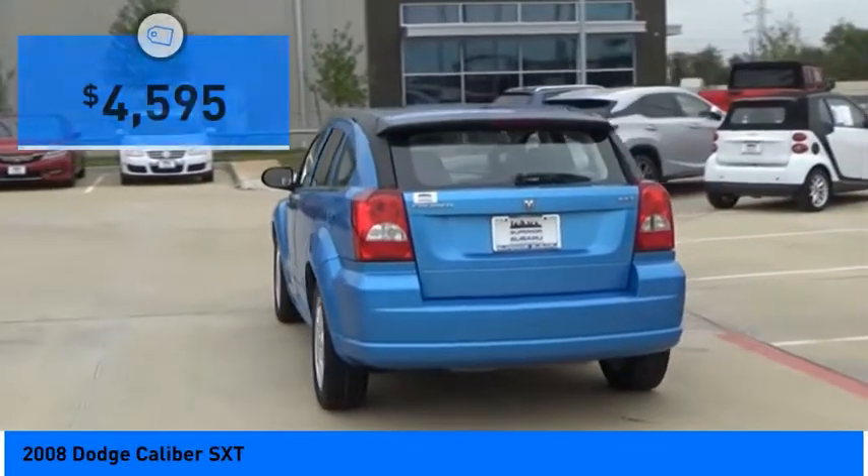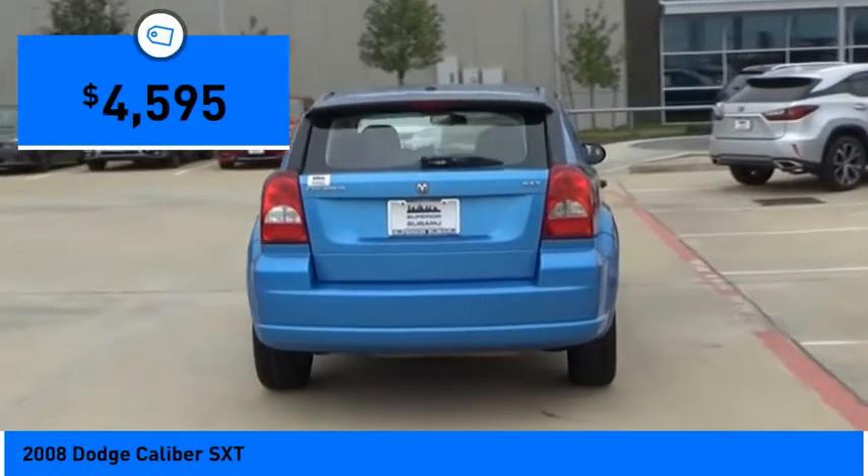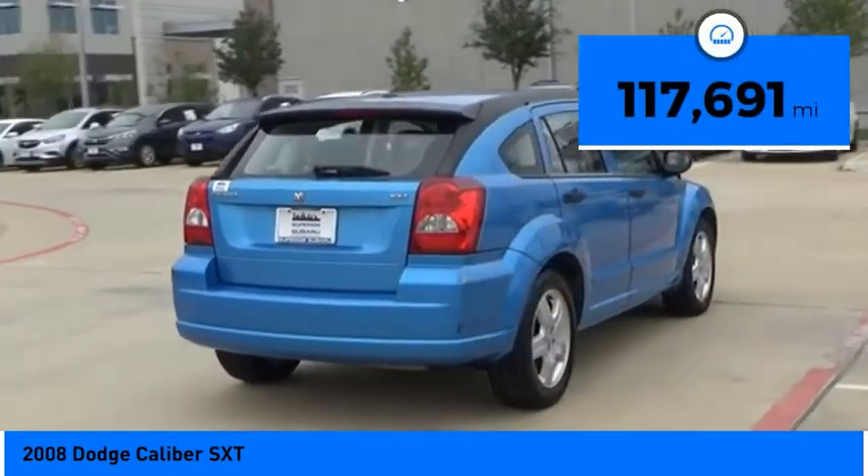A joy to drive and is priced below $5,000. This vehicle has less than 120,000 miles.